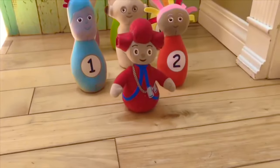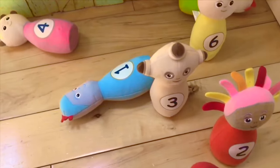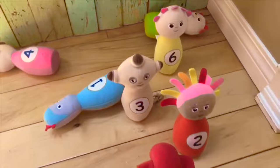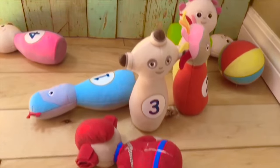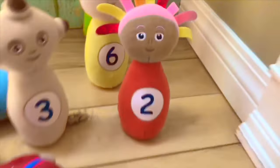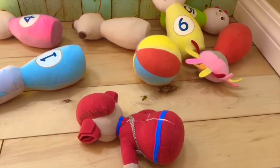In bowling, if you knock all of the pins down on your first try, it's called a strike. Oops, I definitely didn't get a strike, but I knocked three of the pins down — Iggle Piggle and two of the Tombly Boos. Now if I hit all of the pins down on the second try, it's called a spare. Oops, and I only knocked down Mrs. Tombly Boo on my second try. I get one more turn. Yay — I knocked all of the pins down in three tries!